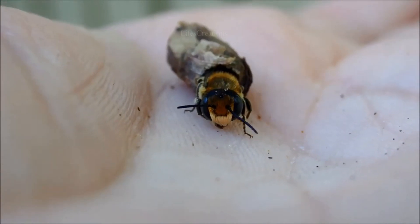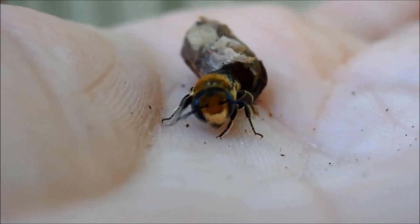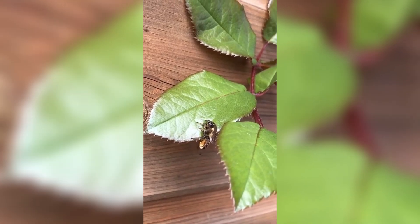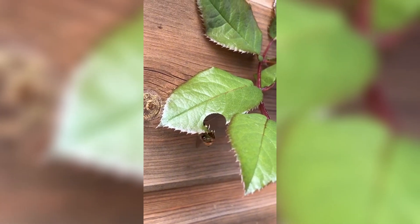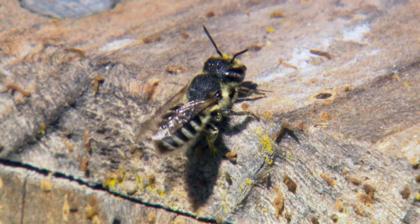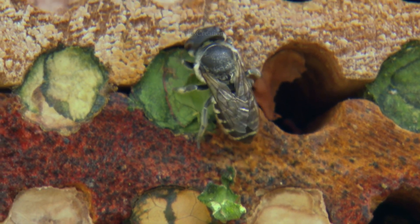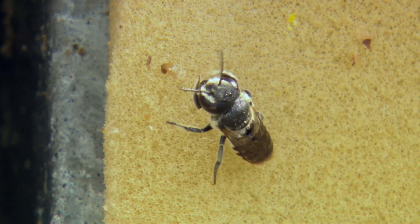Leafcutter bees are gentle and rarely sting unless directly handled or threatened, making them safe around humans and gardens. They are much more efficient pollinators than honeybees, as they transfer pollen by brushing against flowers with their fuzzy bellies rather than storing it in specialized pockets. Because of their effectiveness, farmers often encourage their presence to improve crop yields.